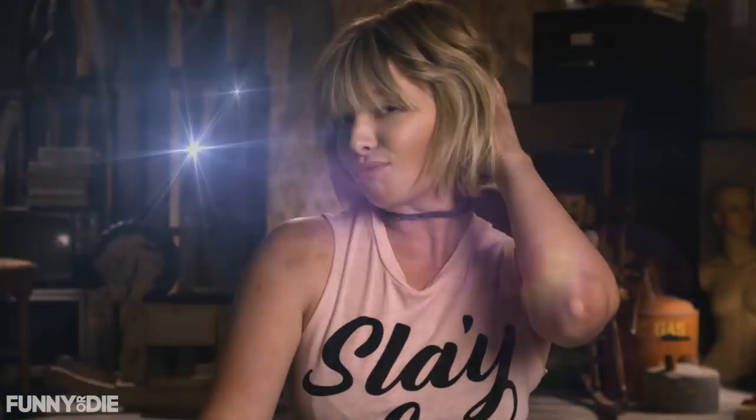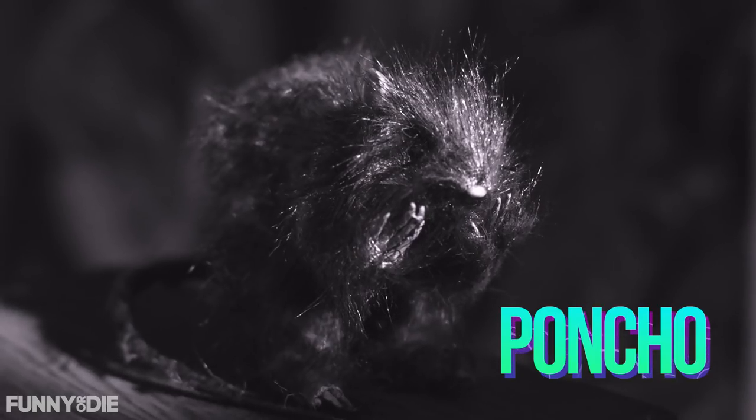I know what you're thinking: how does a girl trapped in a dungeon beat her face? Well, it's all about using what you got. For instance, I have these great cheekbones. I also have access to a lot of dead rats. Remember Poncho? Lately I'm totally obsessed with Poncho's carcass. He's been dead for like three weeks and I'm still wearing his tail as a choker. And lately I've been using his blood for rouge. I know it sounds disgusting, but who could argue with these results?